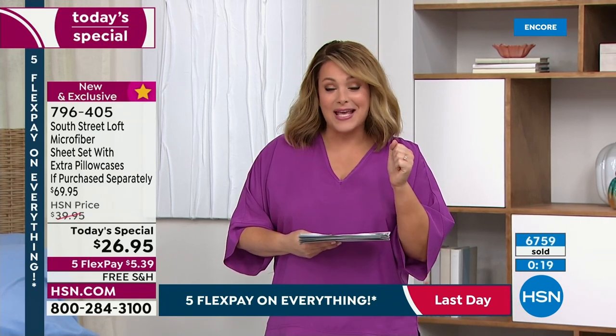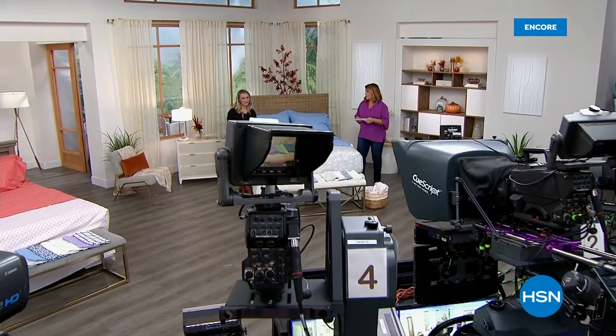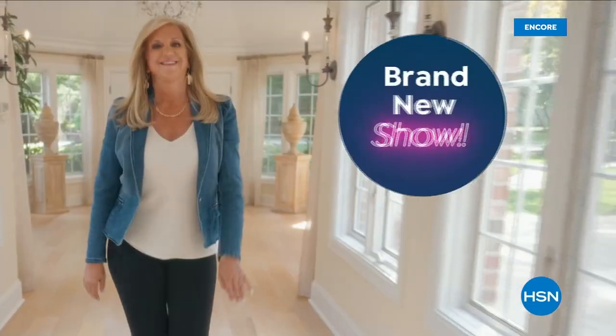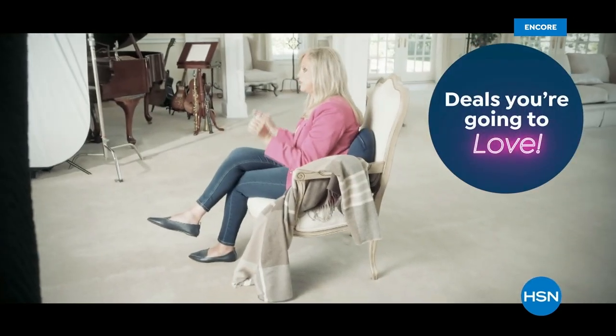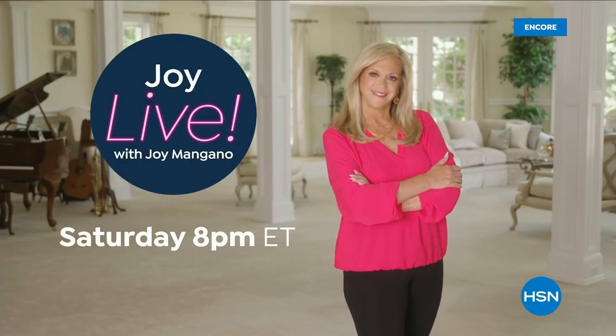$5.39 to get these home and try. Stephanie's coming back a little later — everybody stay in the order process, we are so busy. Since I brought my first invention to the world over 25 years ago, HSN has been my home. Now I'm inviting you to my house for an all-new show, Joy Live — every Saturday. Join me as I find the best HSN products for you and the stories behind them.